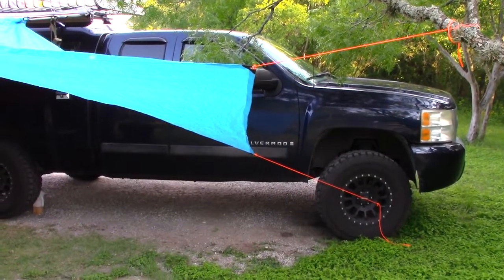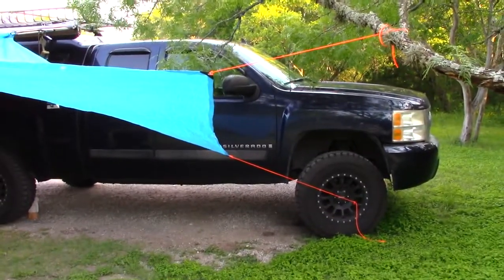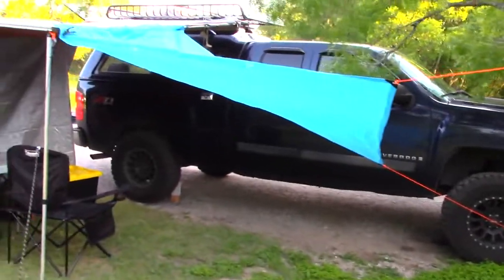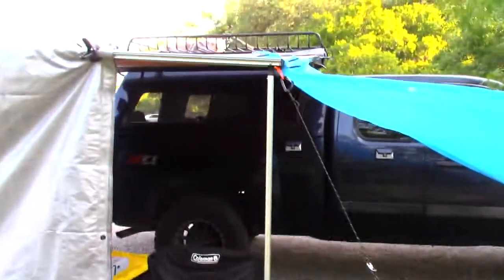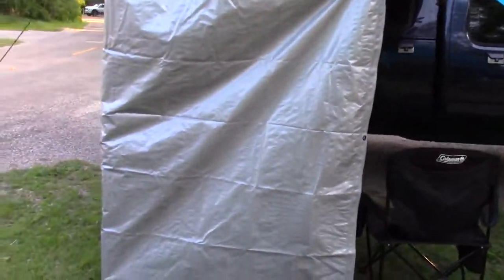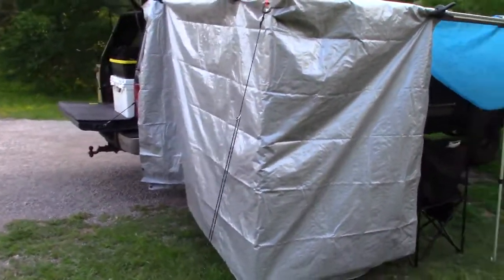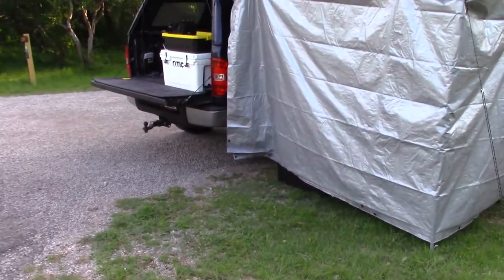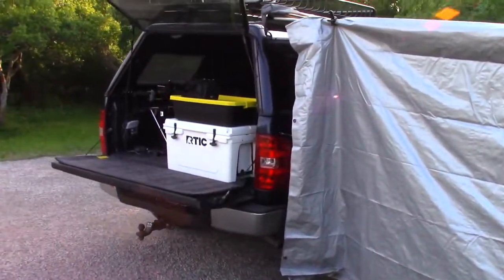It's Saturday May 18th, about 7 o'clock at night. I pulled into Garner State Park — it was really rainy and pretty windy. So I got the tarp set up here, attached to the awning of the ARB 2000 awning, and I put another tarp to block the rain and the wind. It did a really good job.